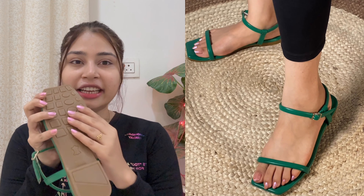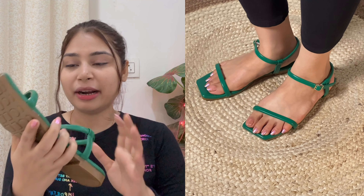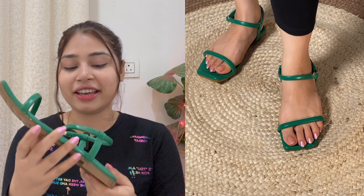I am happy that at this price it has such good quality flats. The footbed is nice and the sole also looks good. I don't feel too much grip but it is fine. I will rate this product 8 out of 10.